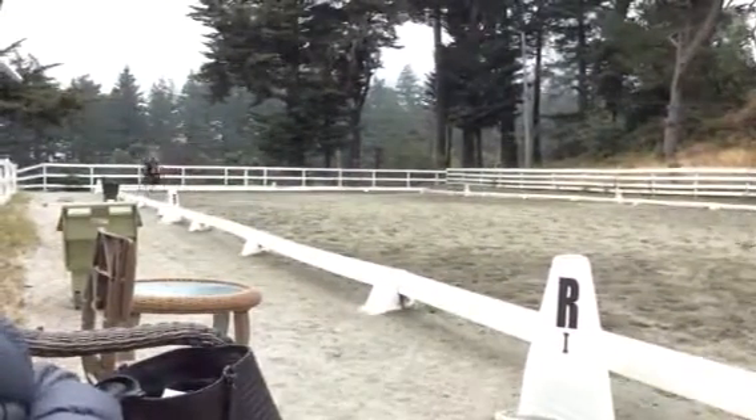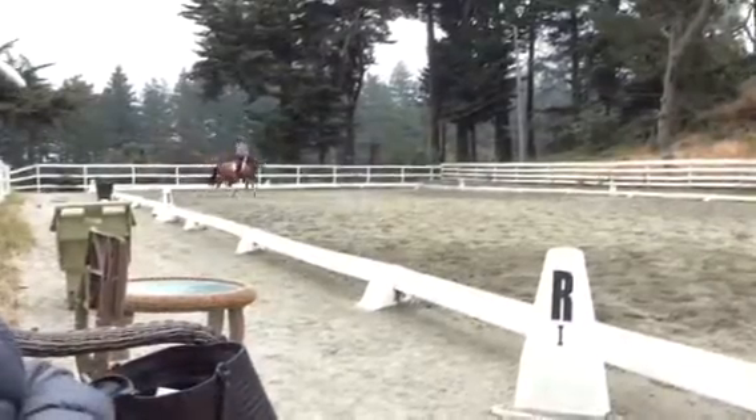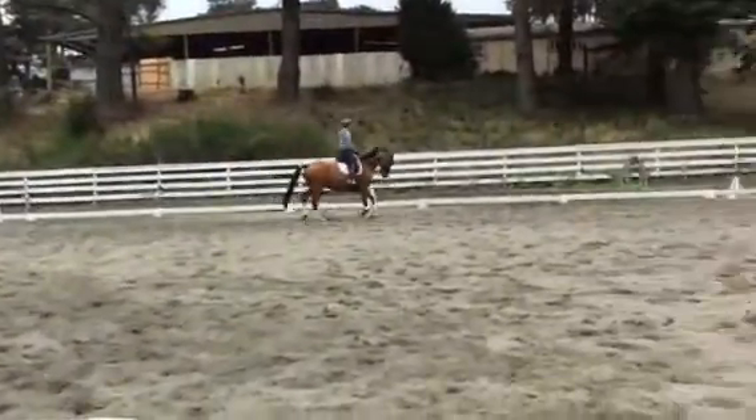Good. Across. Now first get her neck out. Don't go yet. Get the neck out — longer, longer neck. And now go a little. And give. Good. And bring her back. Good. Good. Better. Good.